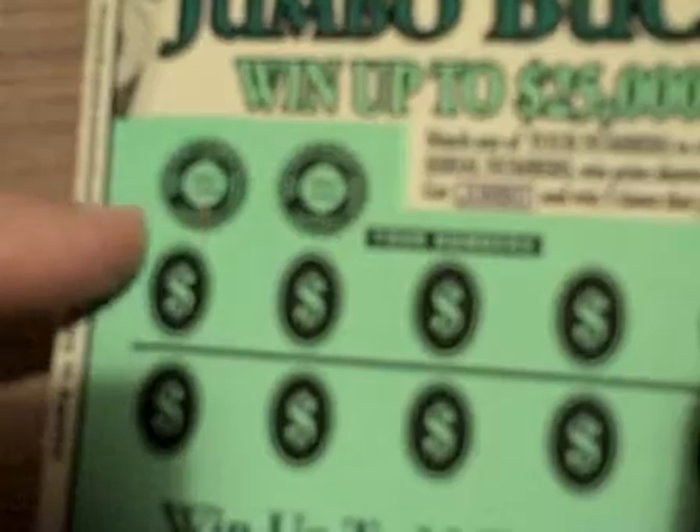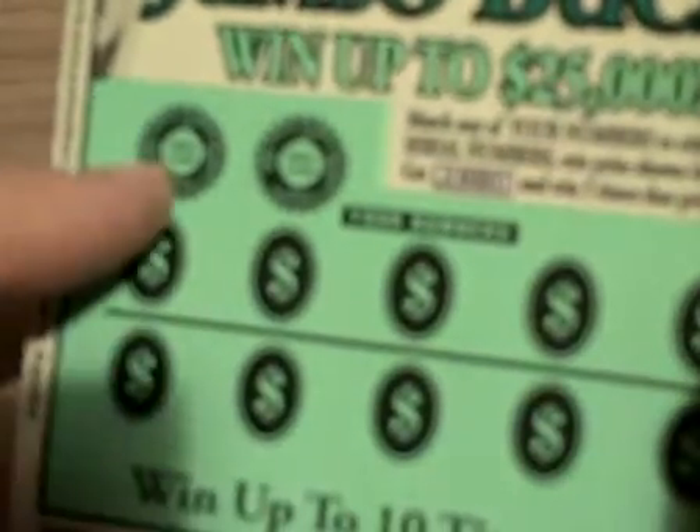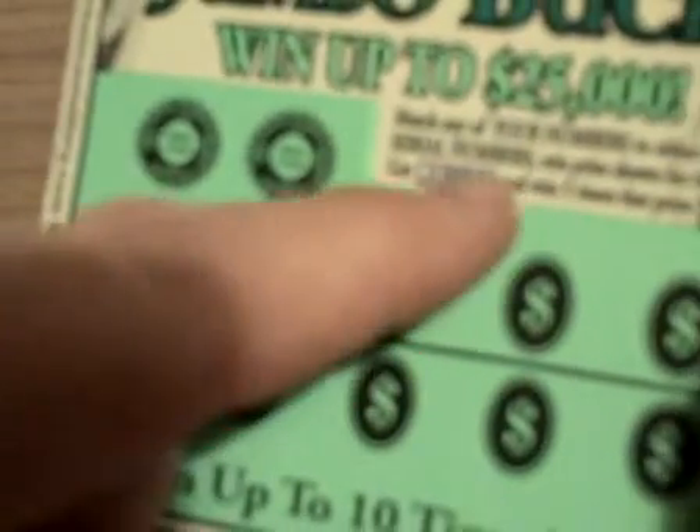This game, you match your two winning numbers to the other numbers. If you match them, you win. If you get the Jumbo symbol, then you win five times the prize.